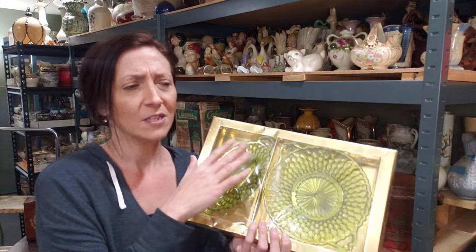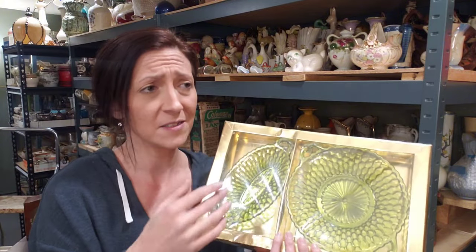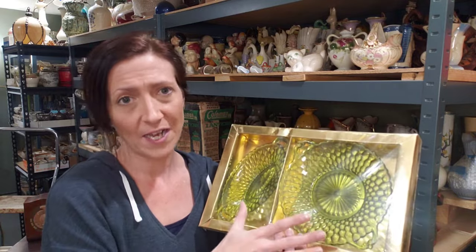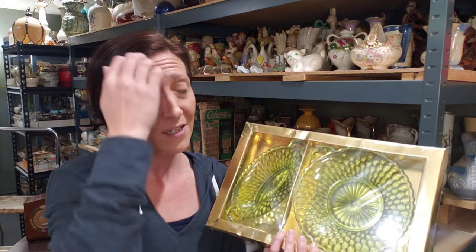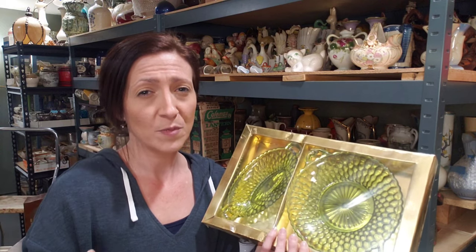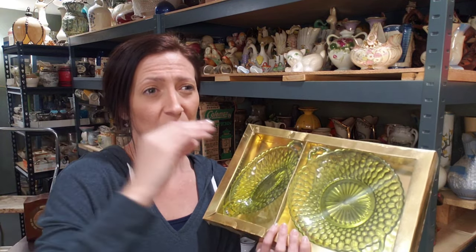If nothing else, if you can't remember the pattern name or the exact year it was produced, even who made it - even if you can't remember all that, you can at least look at it and recognize it's a mass produced pressed piece of glass that is pretty, it is decorative, they were very popular, people still collect it today. But you know you're going to hit sort of a ceiling - on average maybe that $30 is kind of the cap on most pressed glass pieces.